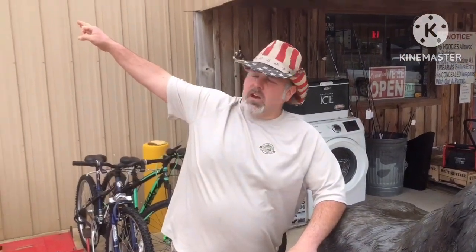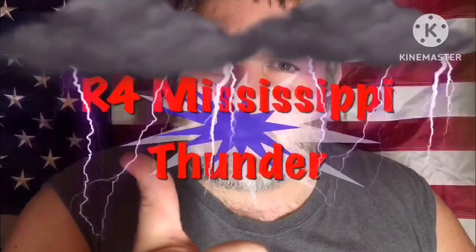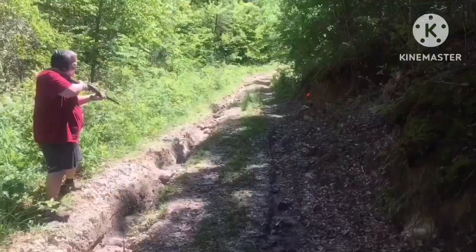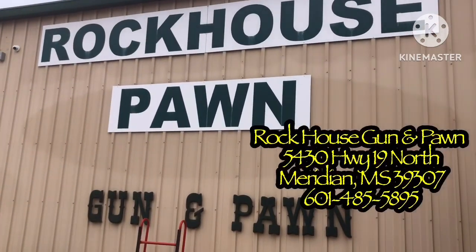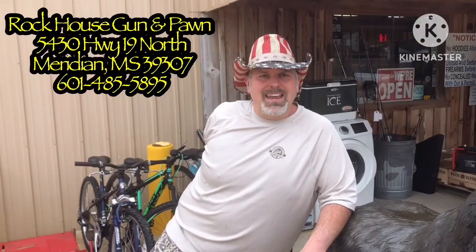Alright, we've got a great video coming from Rock House Gun and Pawn. Y'all stay tuned. Like I said in the pre-intro, we are at Rock House Gun and Pawn. That's at 5430 Highway 19 North in Meridian, Mississippi 39307. And the phone number is 601-485-5895.